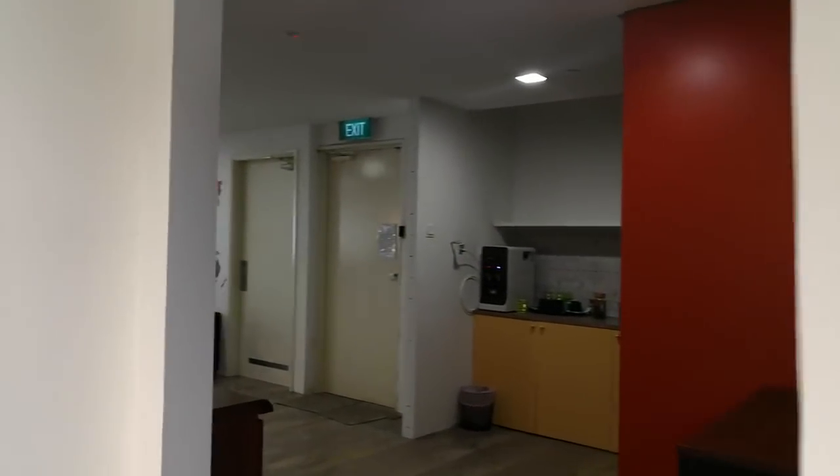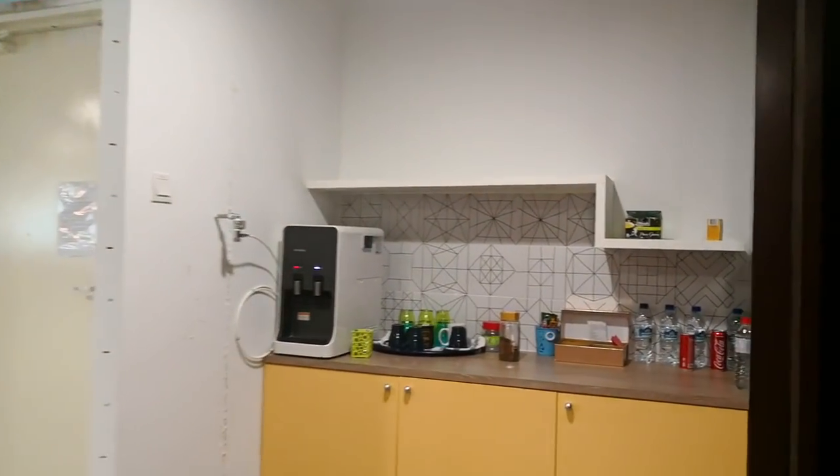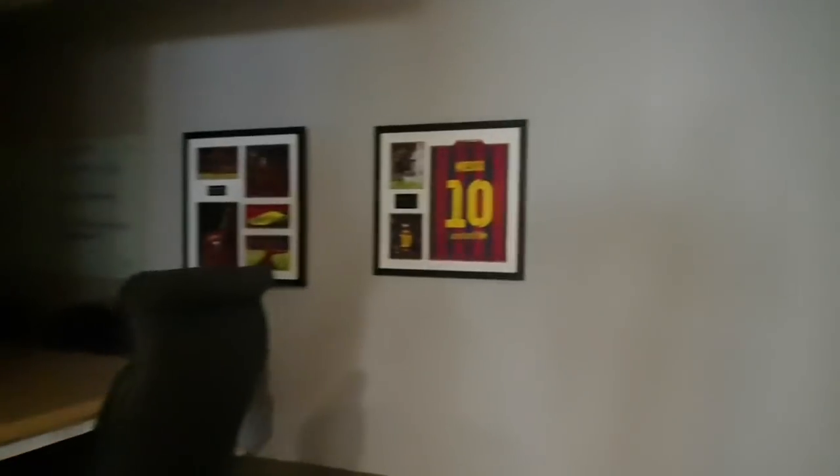Next up, this is a pantry especially for the compliance department. And over here we have our conference room — it's a little dark, so let's open the lights.